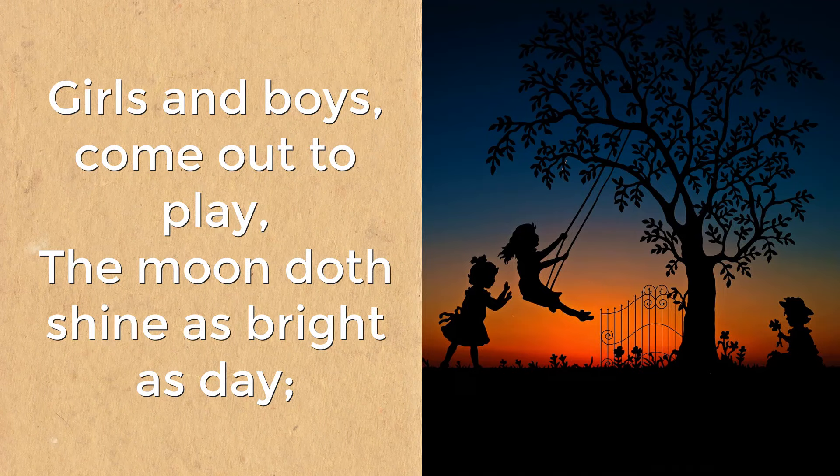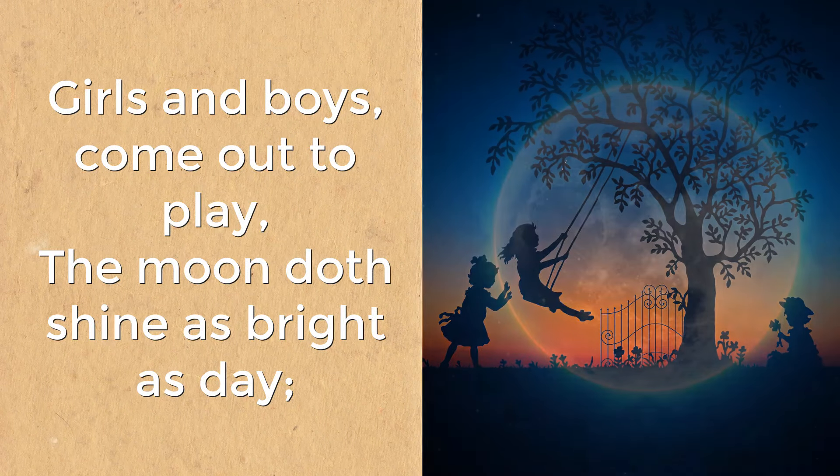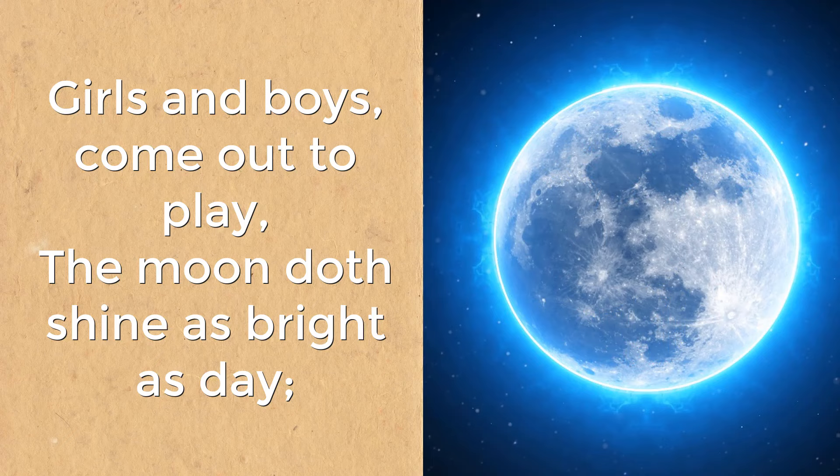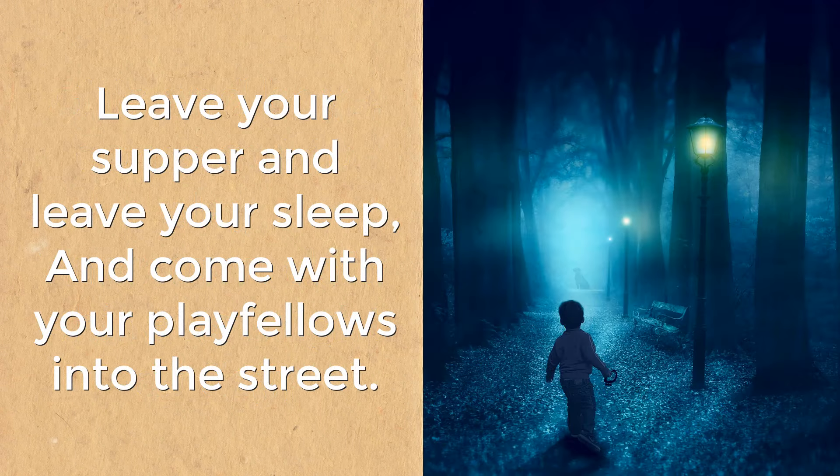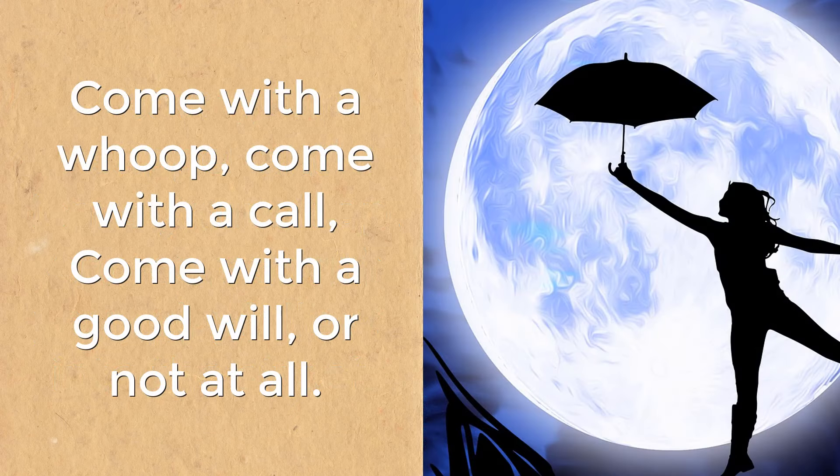This nursery rhyme is called 'Come Out to Play.' Girls and boys come out to play. The moon doth shine as bright as day. Leave your supper and leave your sleep. And come with your playfellows into the street. Come with a whoop,